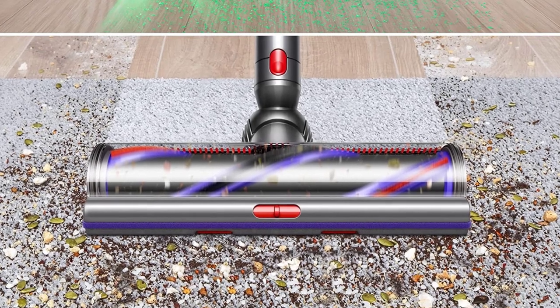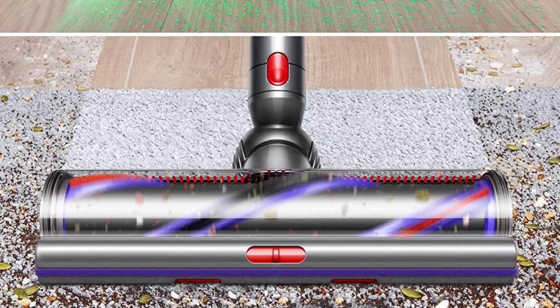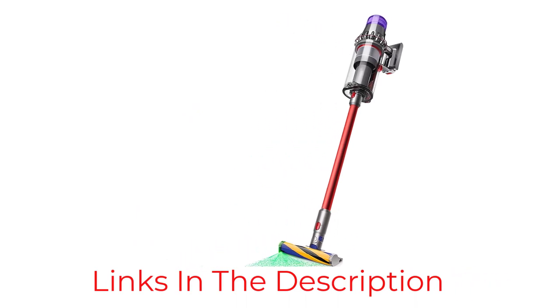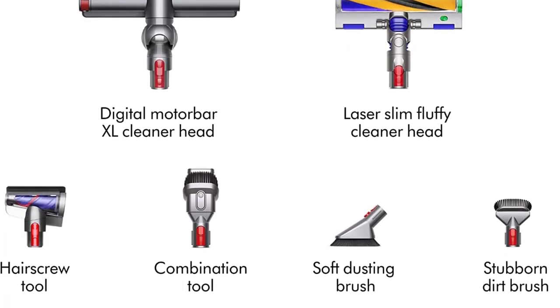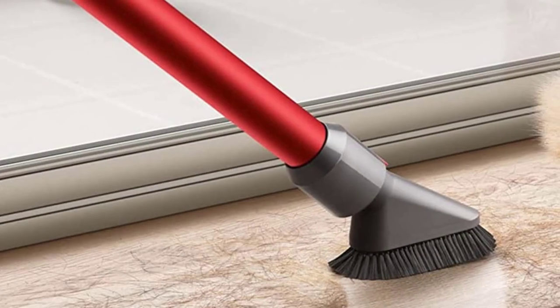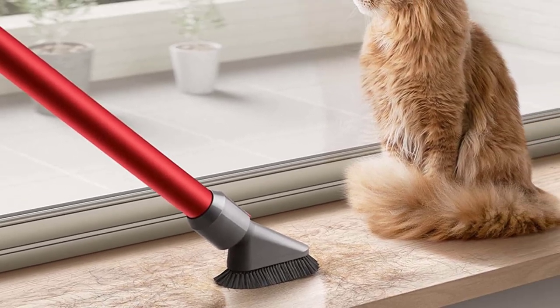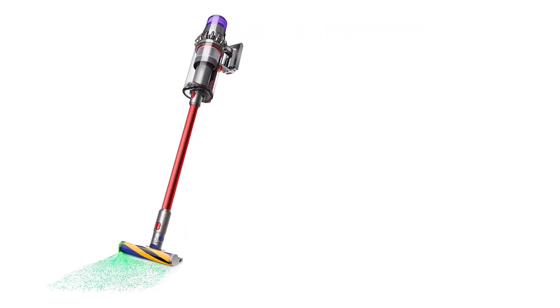Like the other Dyson vacuums on our list, this model comes with many attachments and a point-and-shoot mechanism for emptying the dust cup. However, this vacuum still has its limitations. Our tester found that the large dust cup makes the Outsize vacuums a bit top-heavy, which can put some strain on the wrist. It's also the most expensive vacuum on our list. But given that it can be used for whole home cleaning as opposed to just spot cleaning, those with larger spaces may find it well worth the investment.